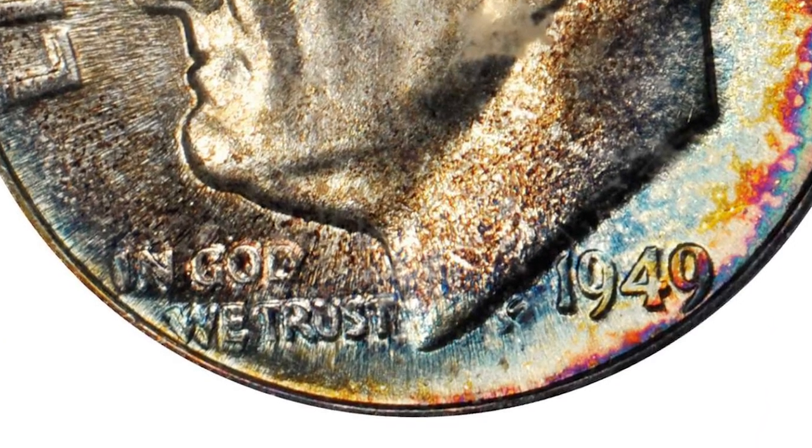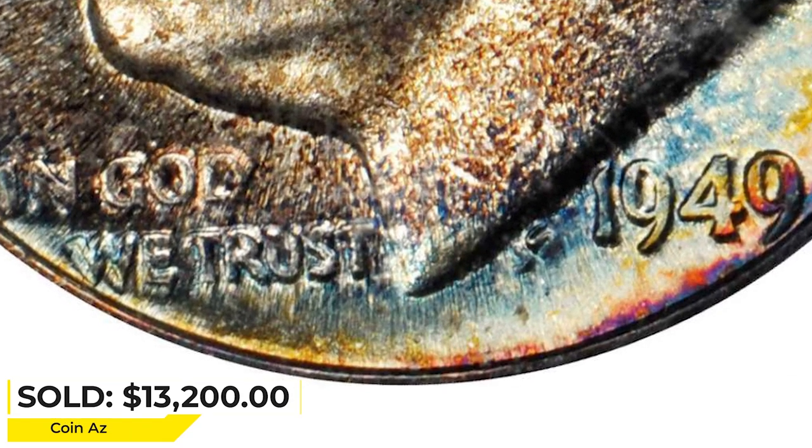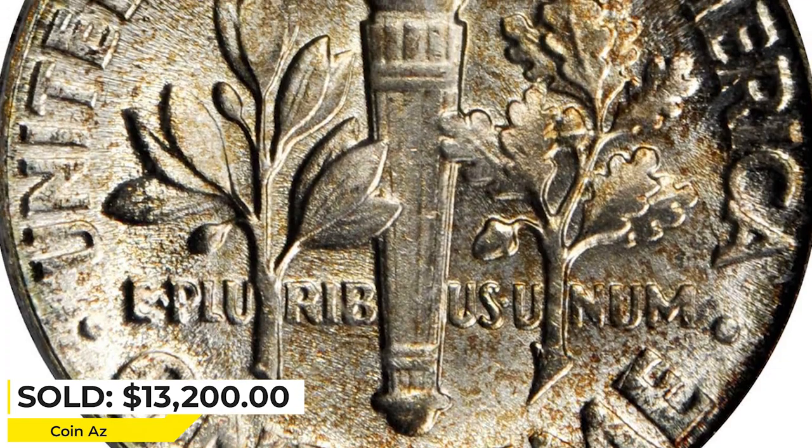It is among the very finest survivors of a mintage of 30.9 million coins and is an ultimate treasure for PCGS register set participants. It sold for $13,200 at Stack's Bowers auction.